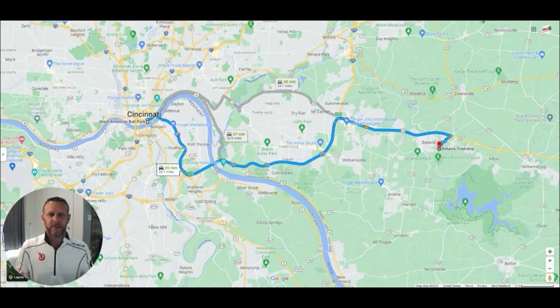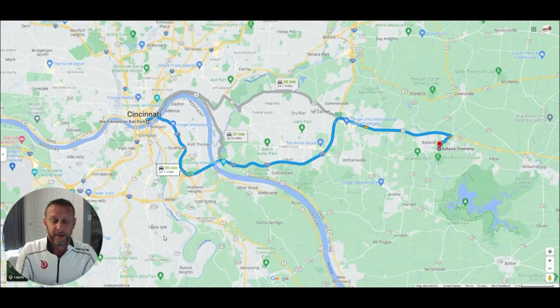So where is Batavia Township in relation to downtown Cincinnati? On this map, you can see the directions on screen. I chose Great American Ballpark downtown — where the Reds play — and using the quickest route out of downtown, it's simply hopping on 471 to 275, which circles the tri-state area, and getting off at State Route 32. Now there are two state routes: Route 32 and Route 125, which is actually the line of Batavia Township.